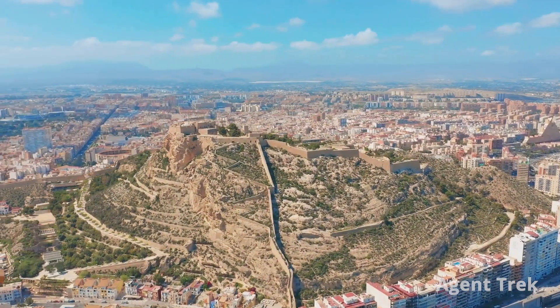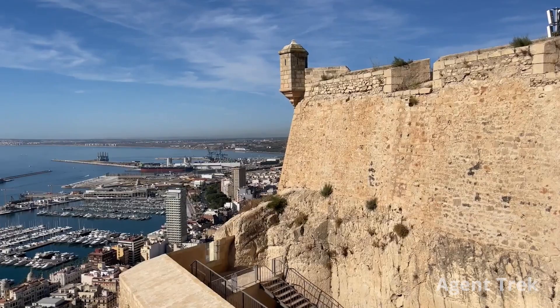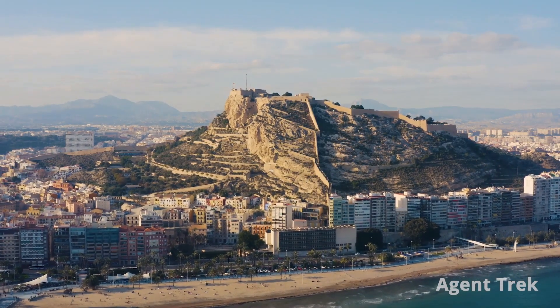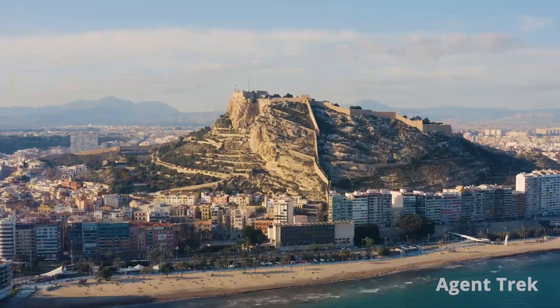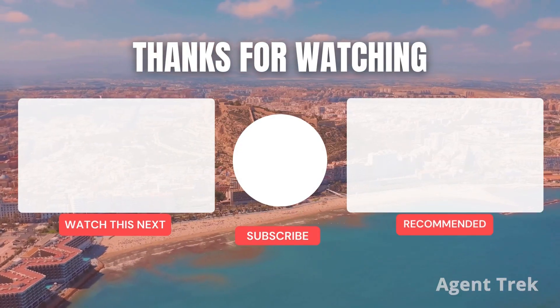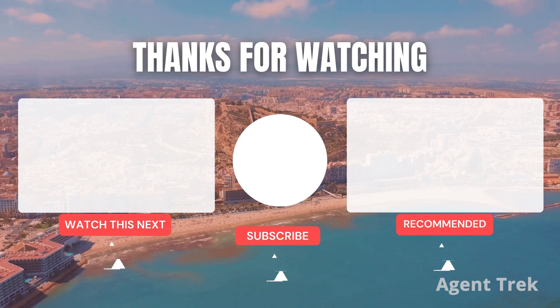That's it for this episode of our Alicante tour. Which attraction would you visit first if you were going to Alicante? And if you've been, please share your experience in the comments below. Thanks for watching. For more videos like this, join our community of travel enthusiasts by subscribing now.